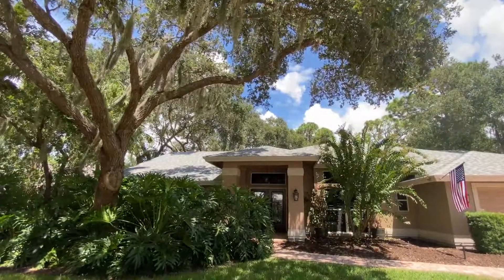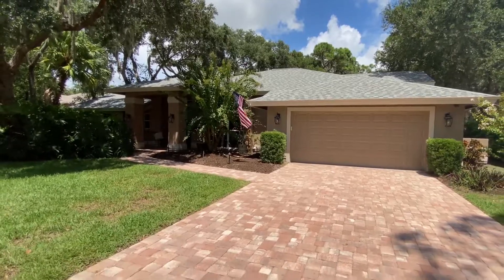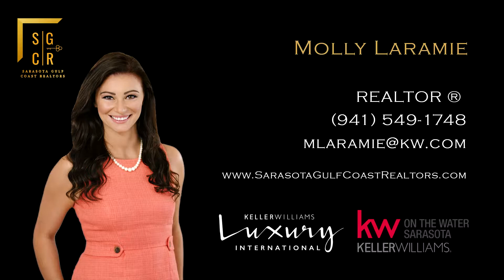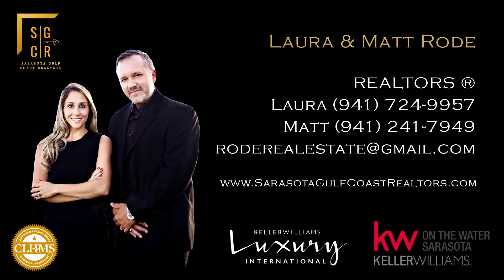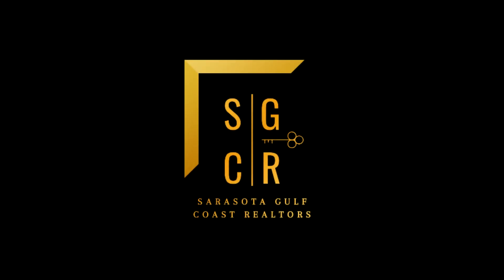Every inch of this home has been thoughtfully and tastefully remodeled to create the perfect luxury retreat. For any additional questions or to request a private showing, please contact me at 941-549-1748. Thank you.